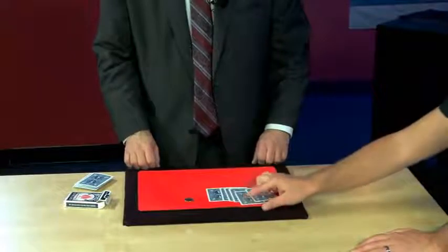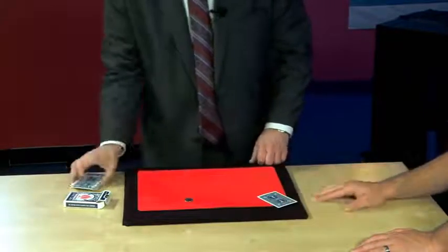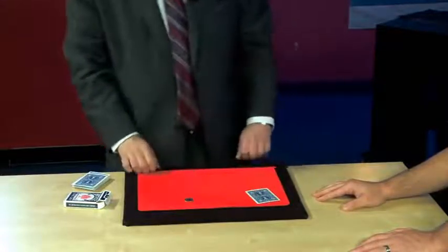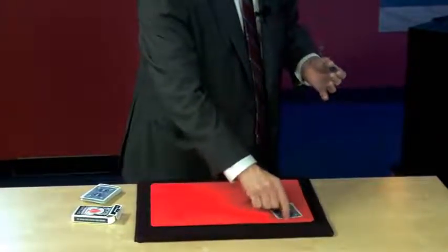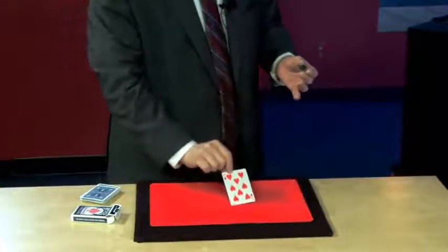Pull one of those cards out — any one you want. You sure? Yes. Now that was pretty random, right? Very. So I have to admit that I made a prediction of a card that you would choose. I predicted you would choose the five of diamonds. The card that you chose is the five of diamonds. No. No. It's not the five of diamonds — it's the eight of hearts.